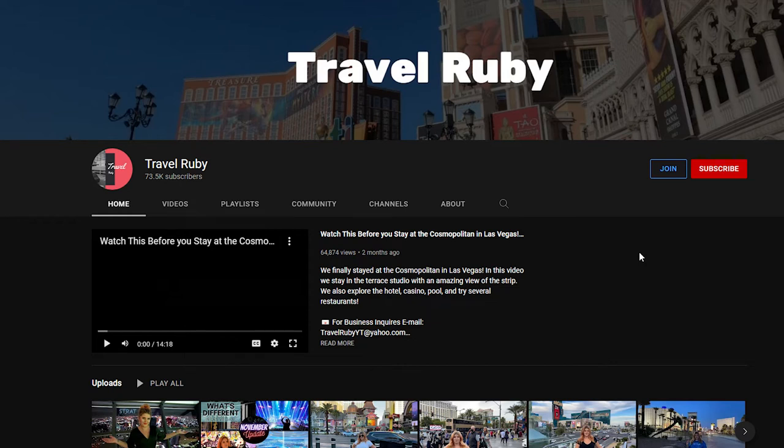Hey there guys, how's it going? I hope you're all doing well. Welcome back to another video looking into how much YouTubers make. In this video we're going to be taking a look at a channel called TravelRuby, and as the title suggests, we're going to be checking out how much they make on YouTube.